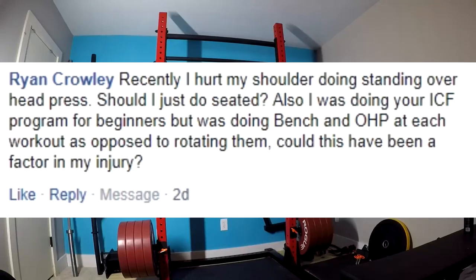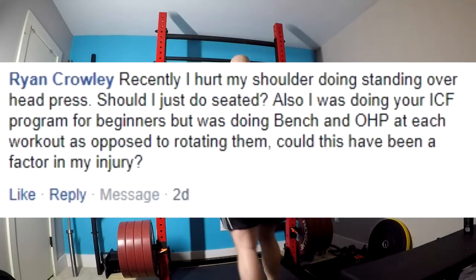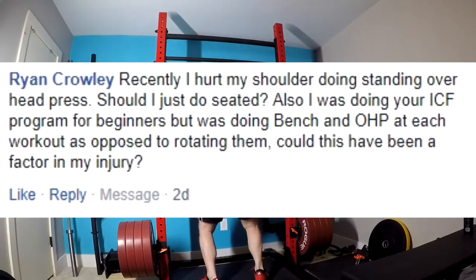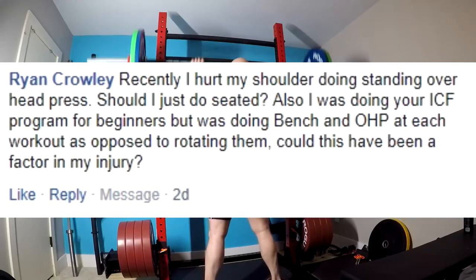So you might want to give the landmine press a go — it might be worth your while. But you need to get that looked at and figure out exactly what caused it, because those lifts, if done correctly, are not inherently dangerous to your shoulders. Although again, you probably pushed too hard, didn't follow the program, and got hurt. It happens. Lesson learned.